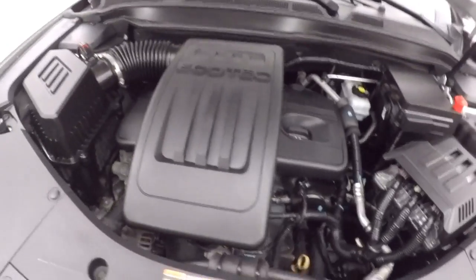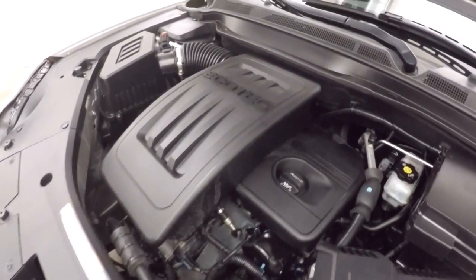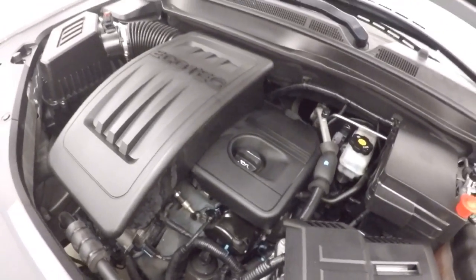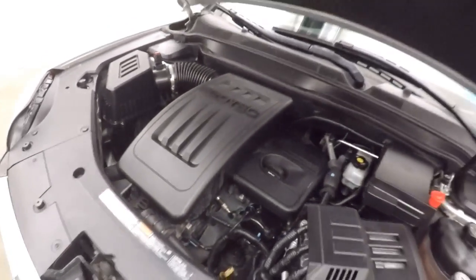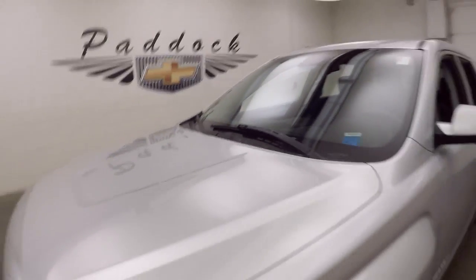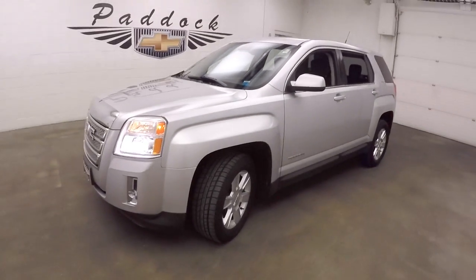2.4 liters. Great on gas, plenty of power for the SUV. Helps to save money. That's a 2012 GMC Terrain.